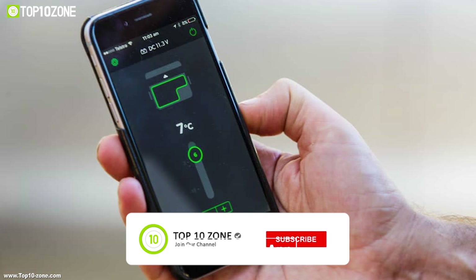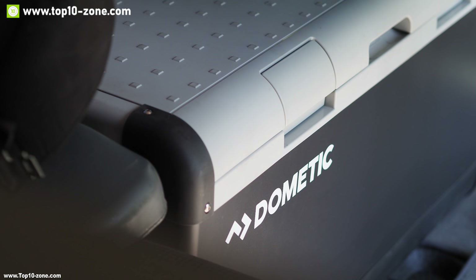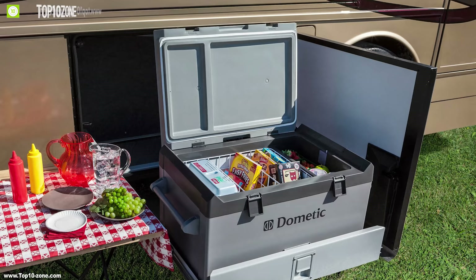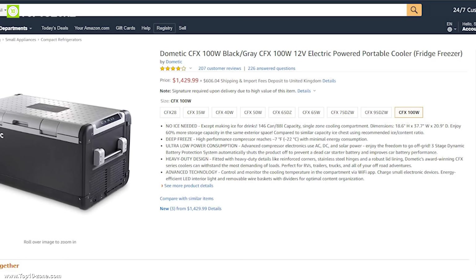It has thermoplastic polymer construction, reinforced corners, and a fully insulated lid with stainless steel hinges, making this refrigerator freezer the perfect storage space for outdoors. This refrigerator freezer has earned good reviews and ratings from customers and you can get it from Amazon at around $1,430.